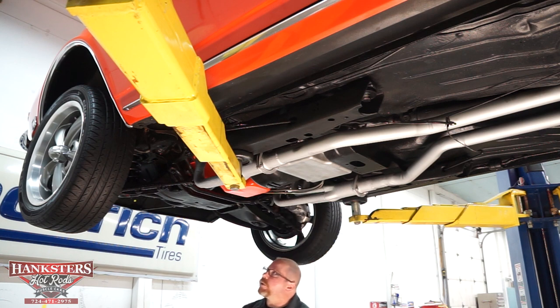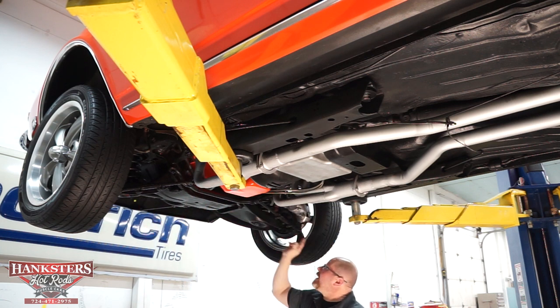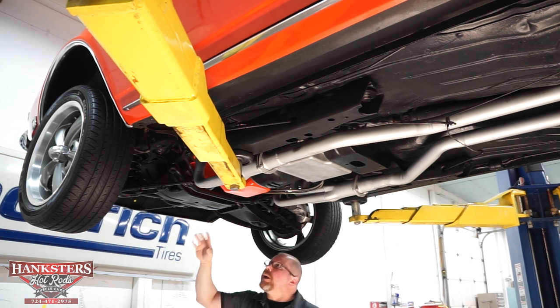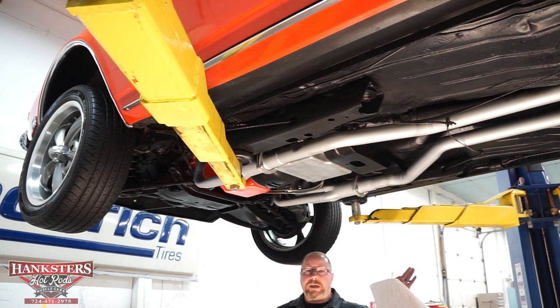It is a power steering car. The tie rods, ball joints, and rubber dust boot covers are all intact on all four corners and look like they've been greased and maintained very well. As far as braking, it is power brakes as well — disc brakes up front and drums out on the rear.